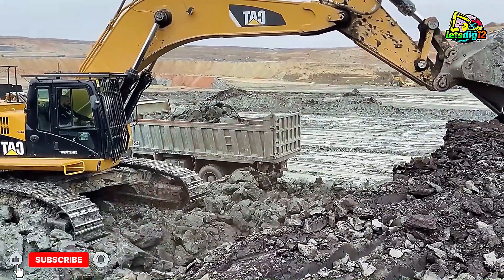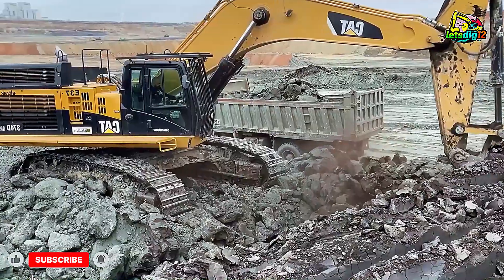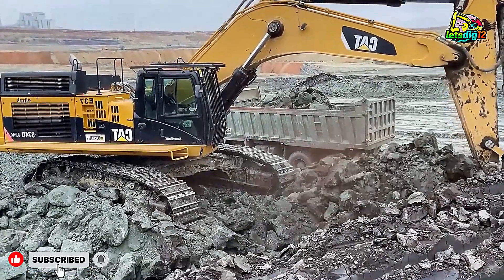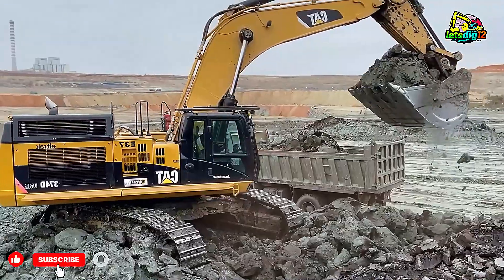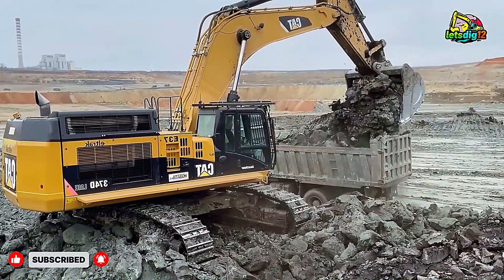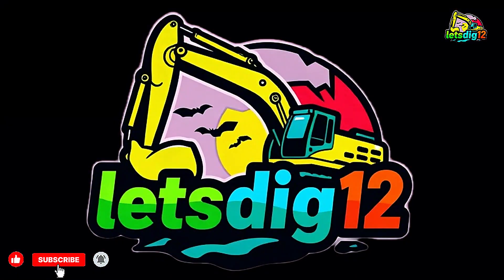If you enjoyed this showcase of engineering brilliance, don't forget to hit like, subscribe, and turn on the bell icon for more real mining and heavy machinery videos from around the world. Stay tuned — more mega-Earth moving action is on the way.